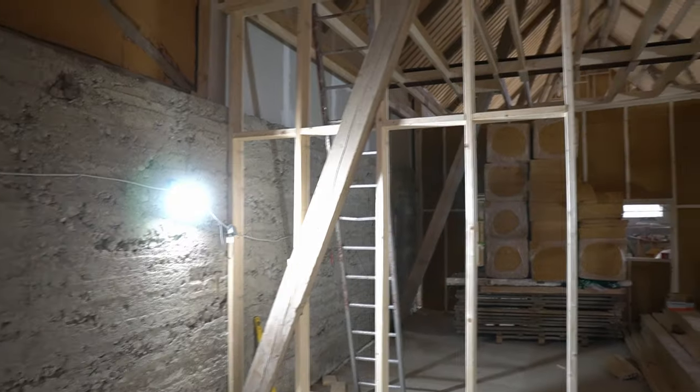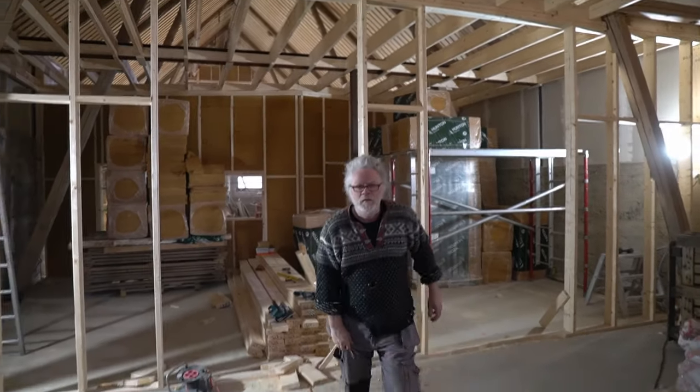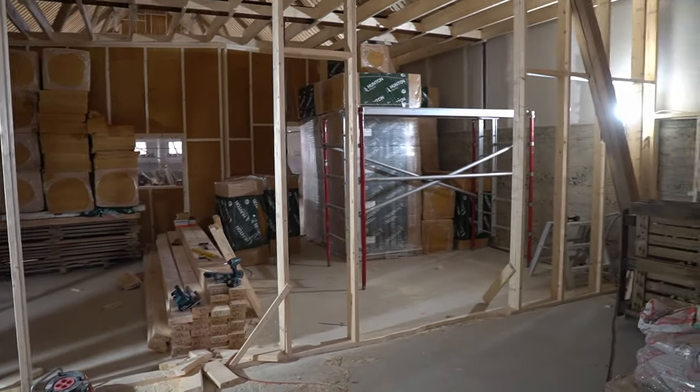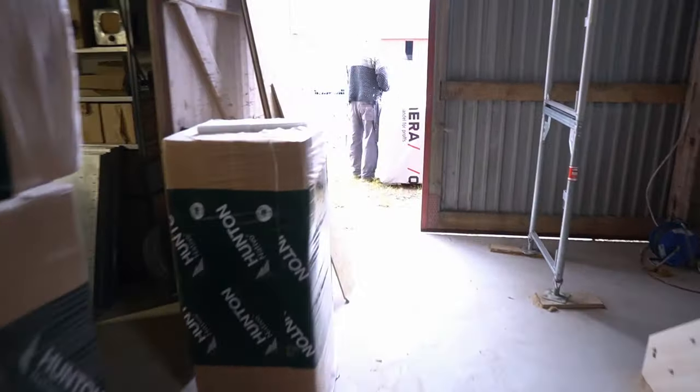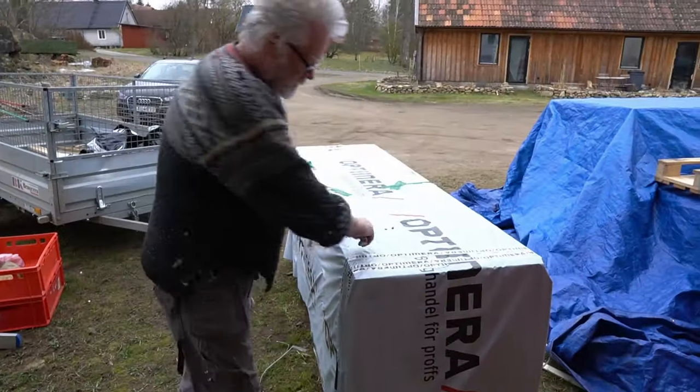The noggins are done. The reason we're leaving these gaps here is so we can get stuff in and out — it would be annoying if we were trapped in there. So now we are going to take all of these floorboards, which Tommy is unpacking, and put them up.